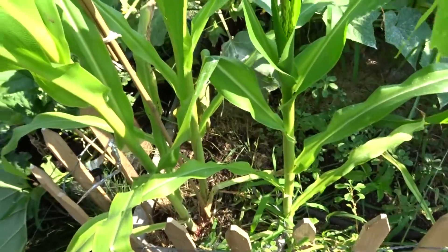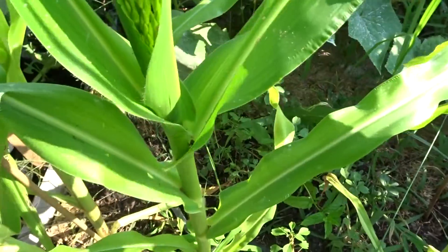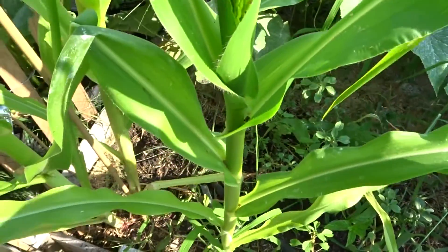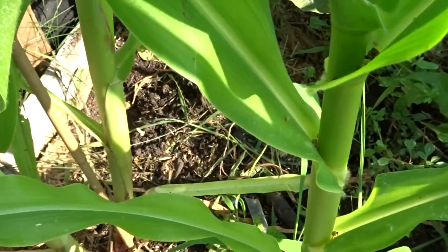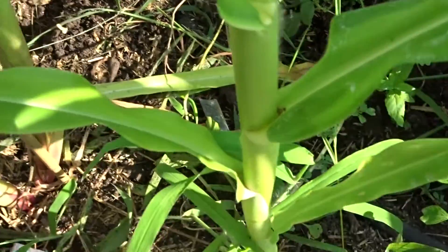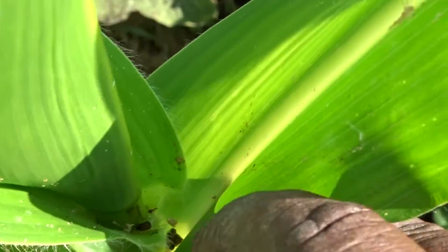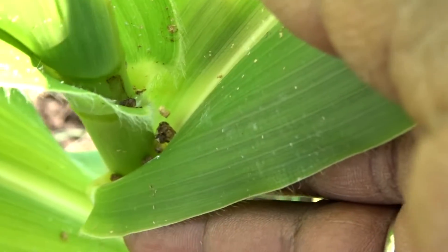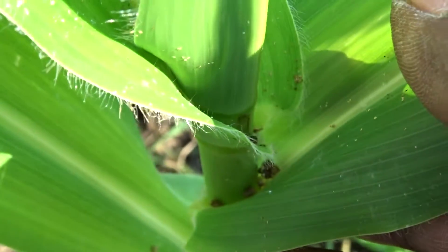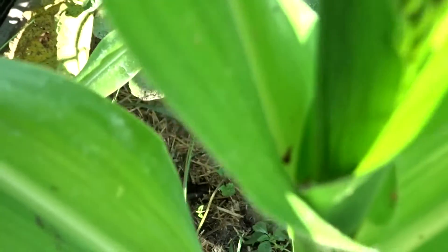I took a water hose yesterday and sprayed a lot of it off. I'm going to try and pull this down or zoom in. This stuff — I don't know if it's showing up on camera or not — but those little brown specks right there. I don't know what they are, and they're all down in here.